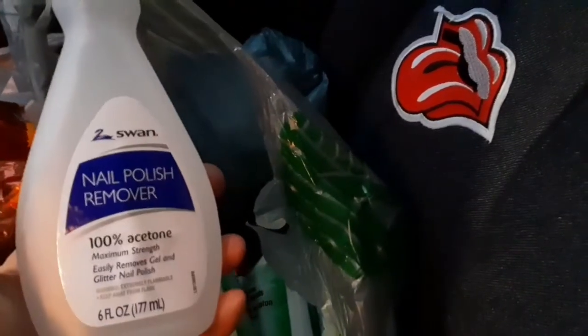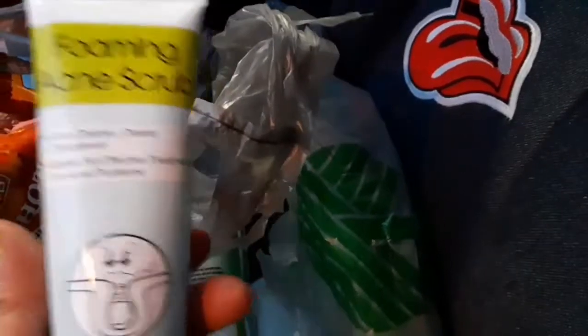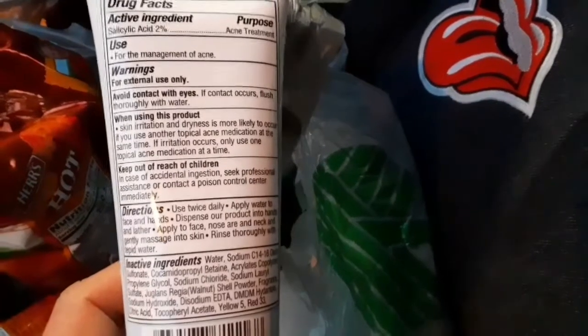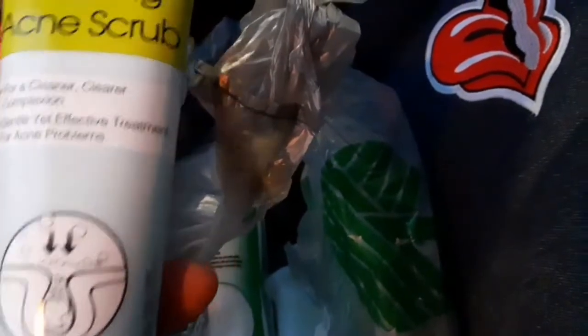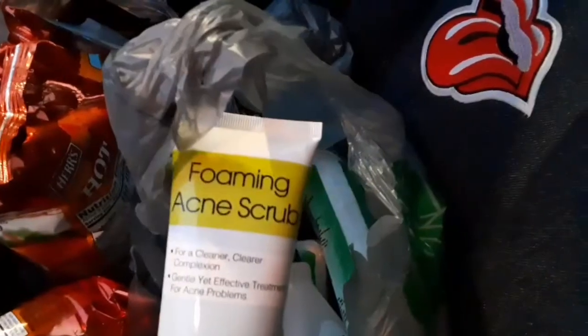I also found acetone to take off the polish. And new to me is this foaming acne scrub — it's for a cleaner, clearer complexion. It looks like it's by Greenbrier, it's a Dollar Tree brand. So I'm going to give that a go because our son is becoming a teenager, so I picked up a couple of those.